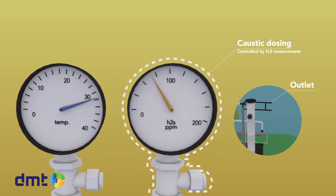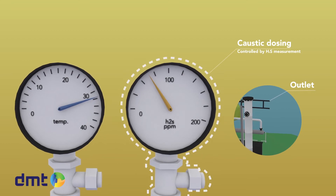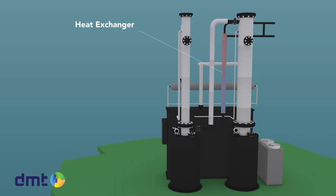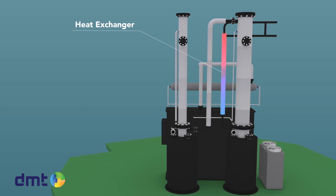The dosing of caustic to the system is controlled by the hydrogen sulfide concentration measurement in the outlet stream to guarantee the quality and purity of the gas. Before the gas enters the scrubbing column, it is introduced to a heat exchanger to reduce its temperature, to further reduce the caustic consumption.